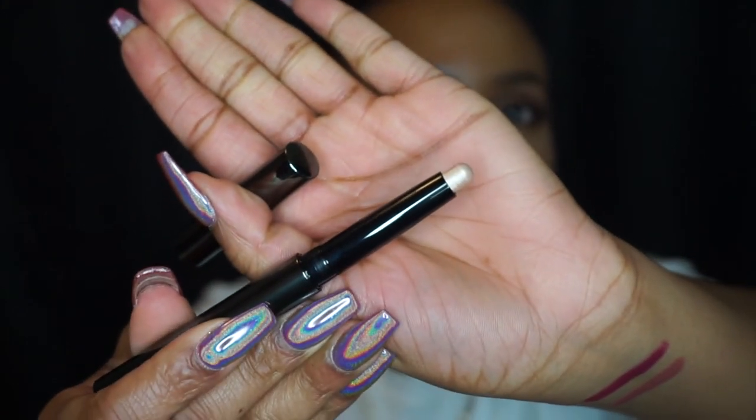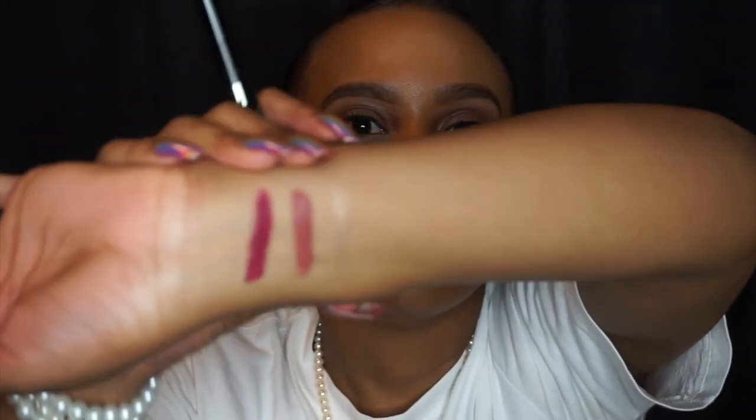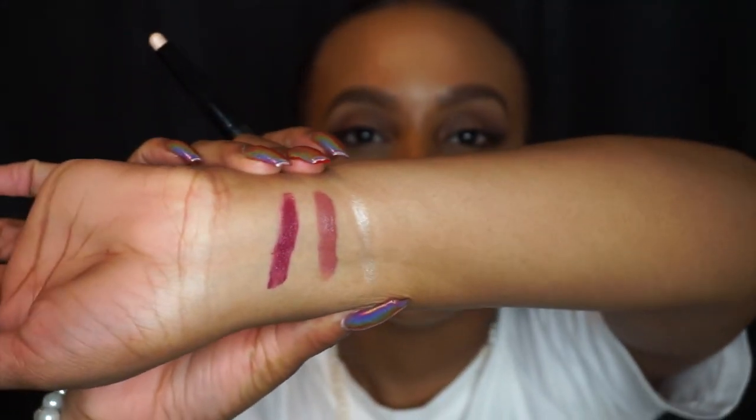Also in the box is a Fresh Glow Highlighting Luminous Pen — let's see what this looks like. The packaging is super cute and super chic. This color is really cute, and oh my god, this is so creamy. The color is really popping as well, and this product feels so creamy.